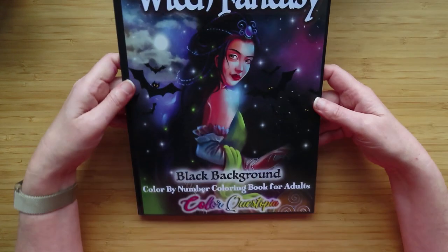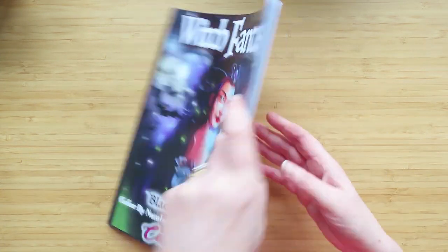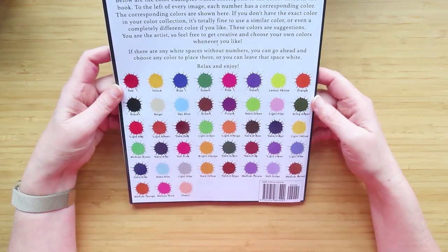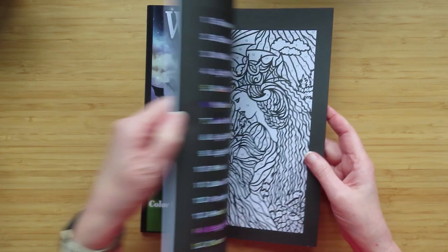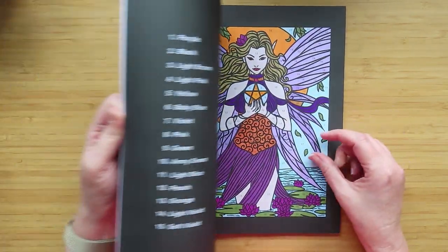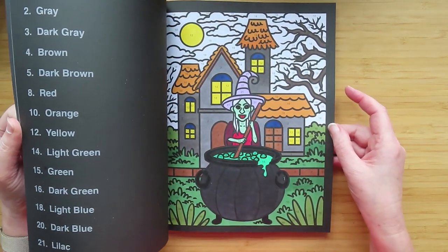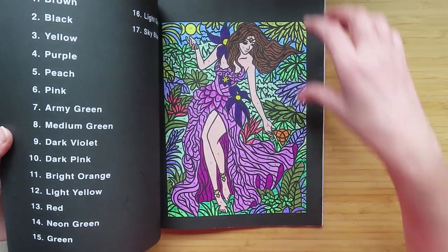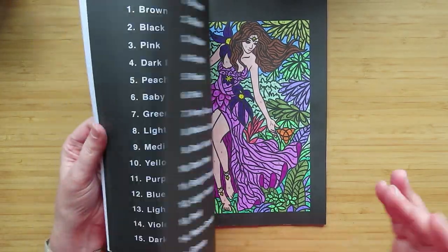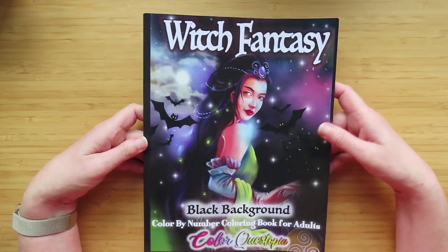The other Color Questopia that came out recently in the black background was the Witch Fantasy - it was already available in the white background version. This one is so detailed but I'm really loving doing it. I've done a few pages including one of the bonus pages which was from Happy Halloween, and a couple of others - just three done in there at the moment.